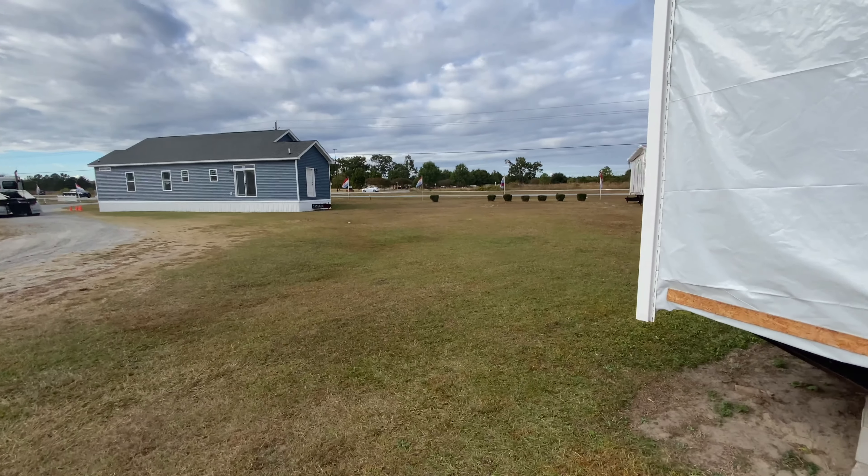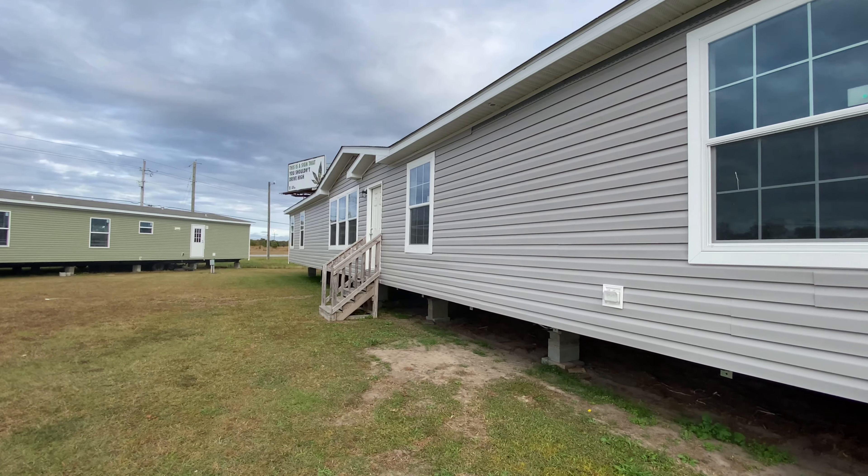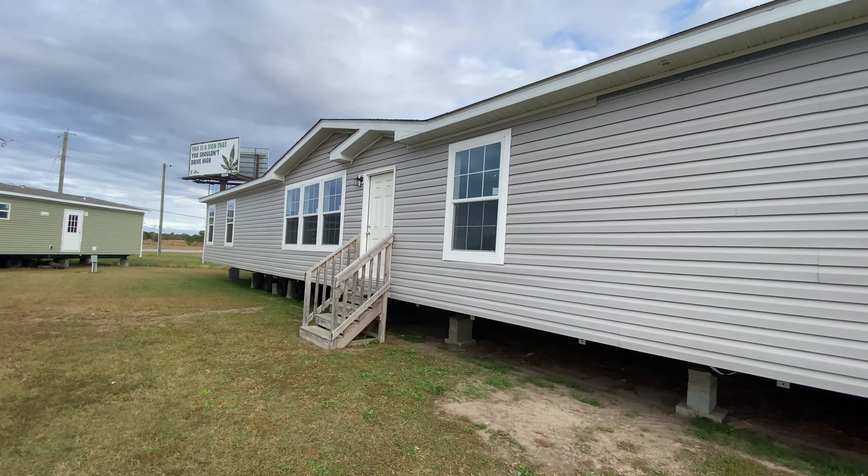I'm going to walk around the back real quick to show you this double wide again. This is the Hartwell from Champion, so let me get back here just so you can see the back, and then we'll go take a look at the inside of this beautiful house.